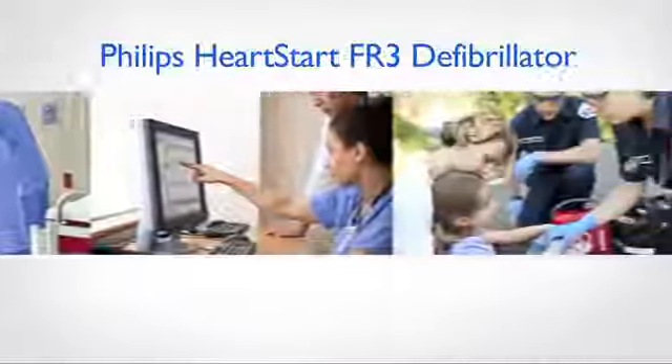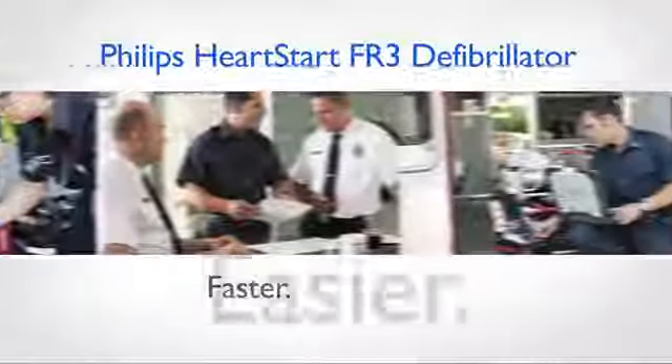The Philips HeartStart FR3 Defibrillator — making life-saving faster, easier, and better.